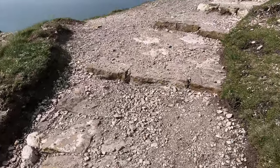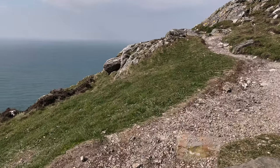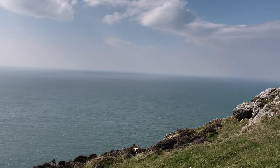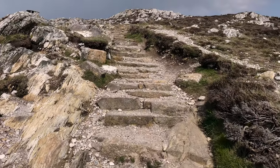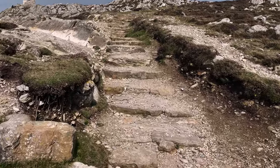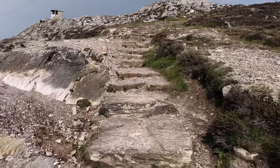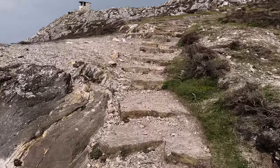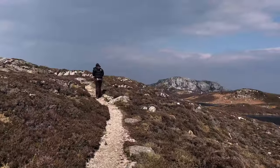I'd recommend good footwear — definitely good footwear — maybe a bottle of water, potentially a backpack. We did see people with hiking poles, which I felt like I needed because some of it is quite a steep climb. We weren't prepared for the hike at all. We had no idea it was actually a mountain — they do call it Holyhead Mountain for a reason, which was completely unbeknown to us.